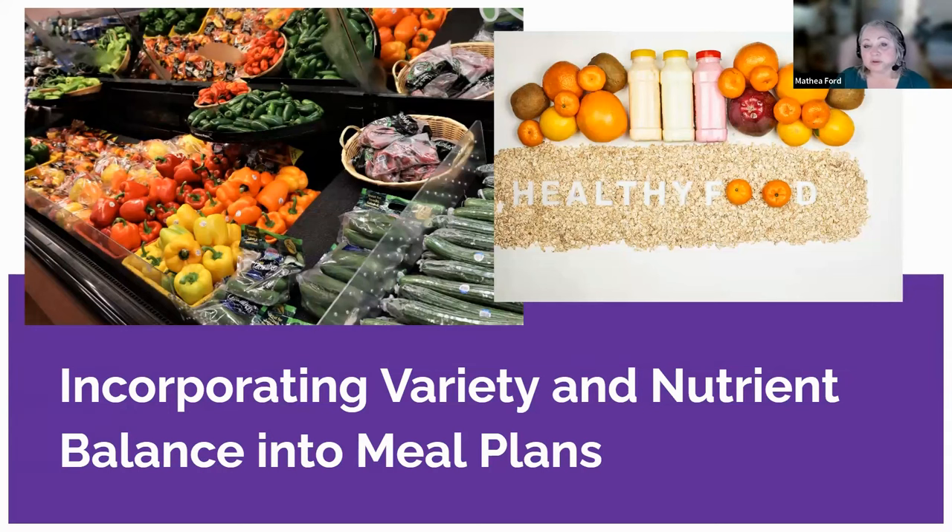Now we will explore the importance of a well-balanced meal plan and discuss how to build a meal plan with the right proportions of nutrients. By understanding appropriate portion sizes for specific nutrients and creating a diverse menu, we can ensure our meal plans are nutritionally adequate. A well-balanced meal plan is essential for maintaining overall health and well-being. It ensures that our bodies receive all the necessary nutrients, vitamins, and minerals needed to function optimally.